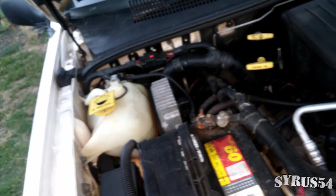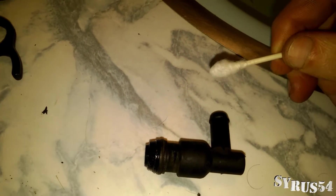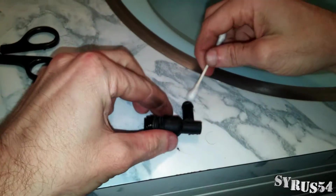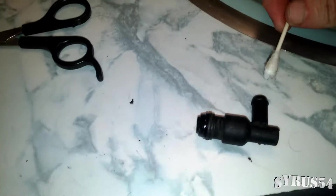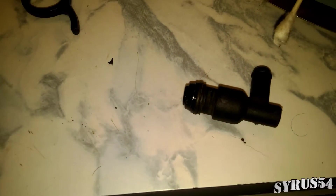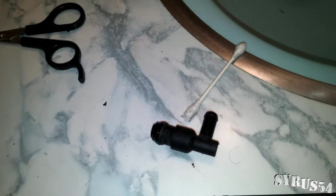If we replace this and it stops burning oil, there you go. I'm going to check and make sure it has oil in it — it's supposed to have oil on this side, not on this side. I'll use a clean Q-tip. That doesn't look like it has very much oil on it at all, actually. That's concerning. So if it's not the PCV valve, then it's probably the valve guide seals or piston rings.